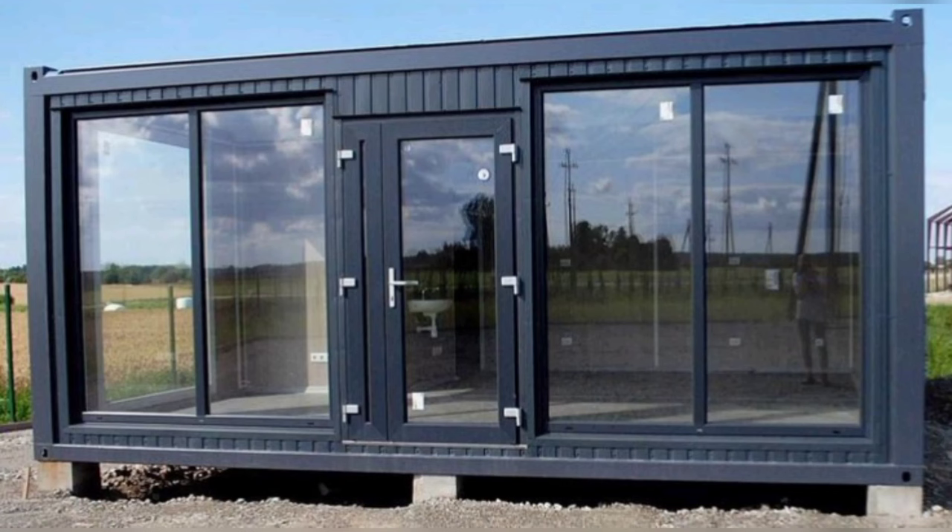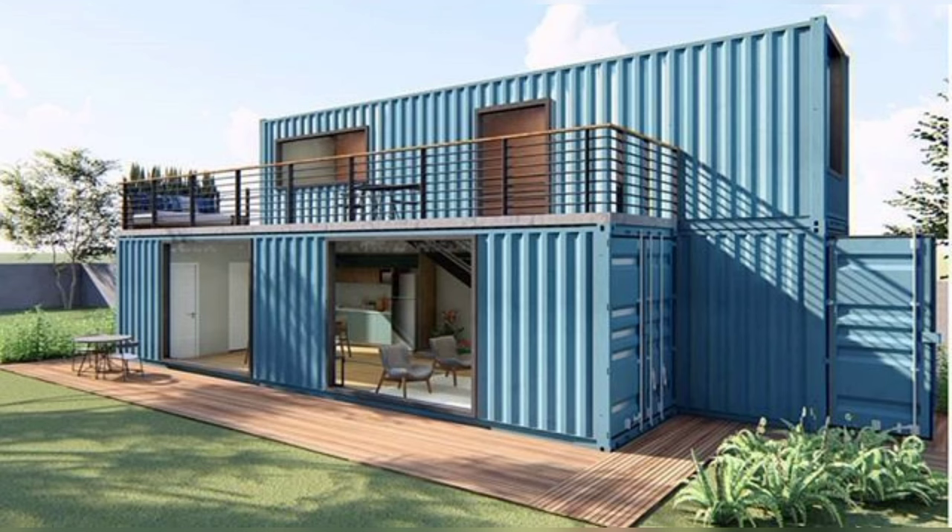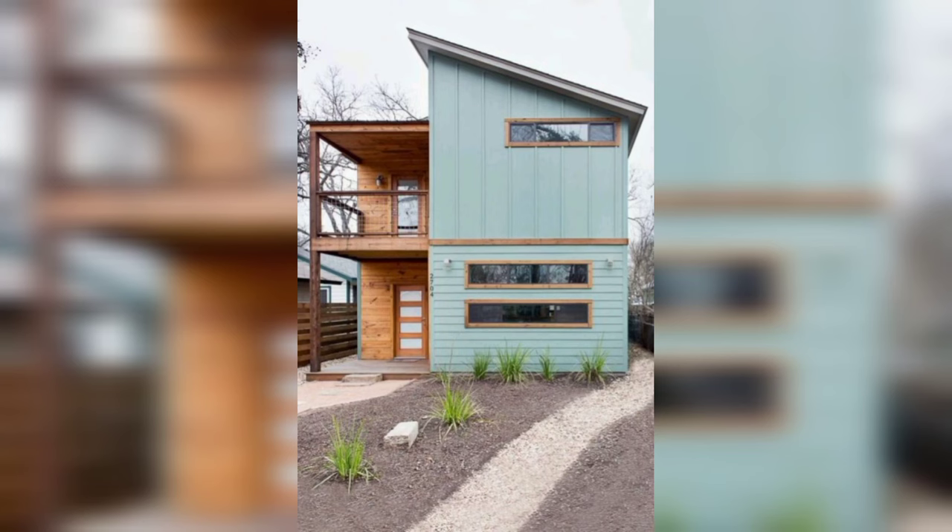Shipping containers are usually made of steel and have boxy rectangular shapes. This means that they are a great choice if you love the mid-century modern style of houses.